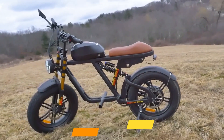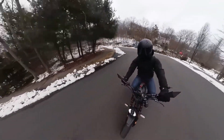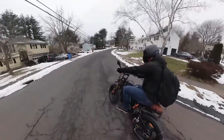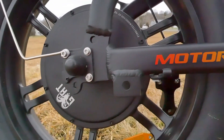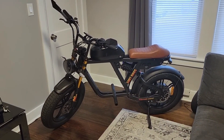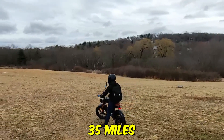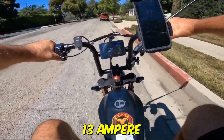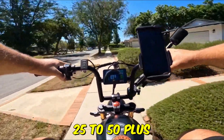Goat Bikes Electric Dirt Bike X. Meet the Electric Dirt Bike X by Goat Bikes, your ultimate off-road thrill companion. This isn't your average ride — it's a game-changer. Imagine tearing through rugged terrain, blasting tunes from its IPX7 waterproof Bluetooth speaker. Powered by a 750-watt high-speed brushless motor, this beast hits speeds of up to 35 miles per hour. With a 48-volt, 13 ampere-hours battery, it offers an impressive 25 to 50-plus miles per charge.